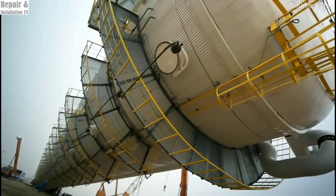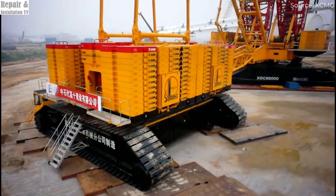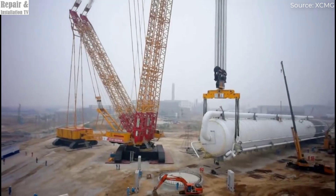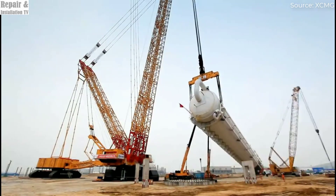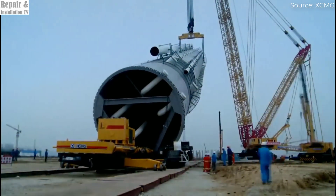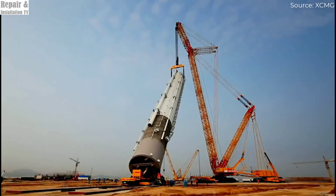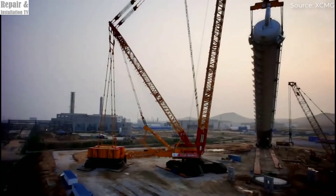The XGC 88000 is built to handle the world's most demanding lifting operations, making it an essential piece of equipment for power plants, refineries, shipyards, and large-scale infrastructure developments. One of the key innovations of this crane is its state-of-the-art boom system, which enables it to lift massive structures to towering heights using advanced load distribution technology. Additionally, the XGC 88000 is equipped with an advanced counterweight system that provides maximum balance and stability, allowing it to perform lifts that would be impossible for most other cranes, making it particularly well suited for large-scale industrial projects where precision and strength are equally critical.